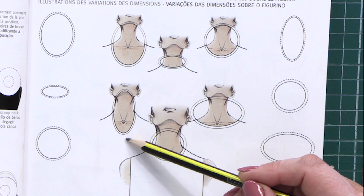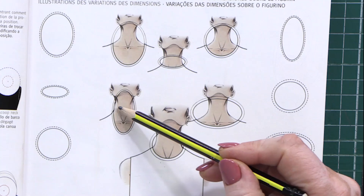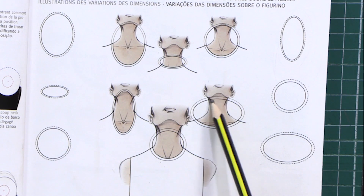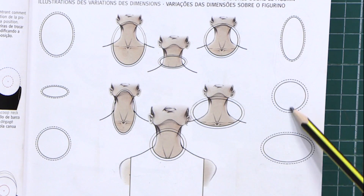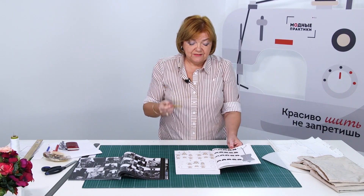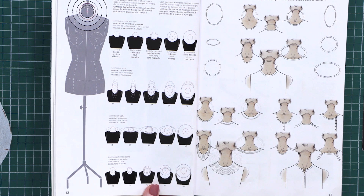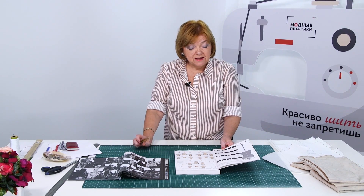Such necklines also look very beautiful. This is kind of a very tight circle. This one is round. This is a bowed neck. Have a close look at these pictures — you can see different shapes of necklines here. These are all round necklines. You can make a neckline of any shape you like; you just need to know the special rules. If you follow these rules, you'll be able to make beautiful necklines.